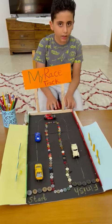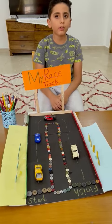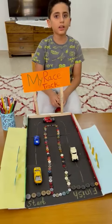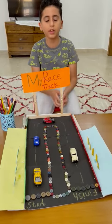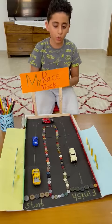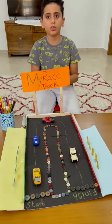It helps brain development for young children to know more about roads and colors. It is priced 10 to 15 dirhams only.